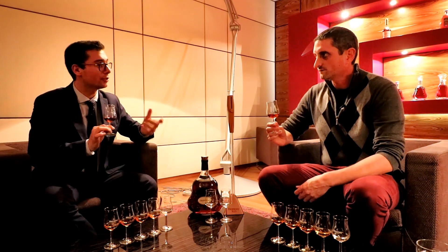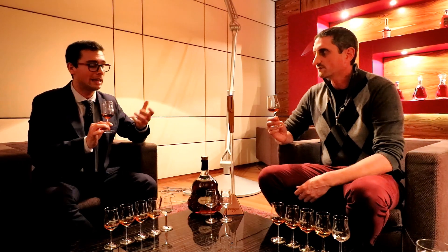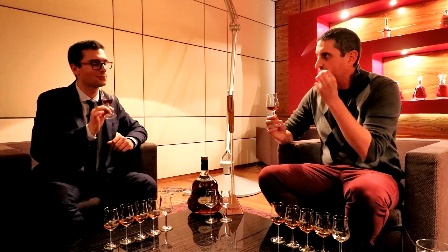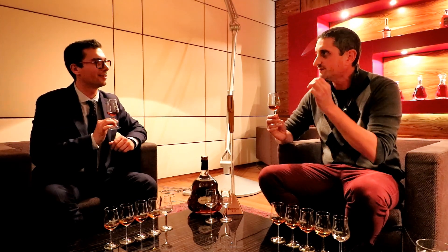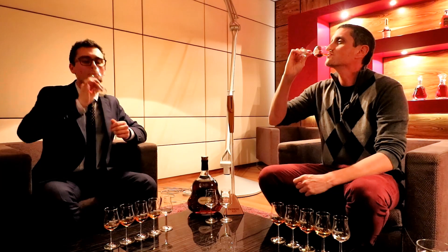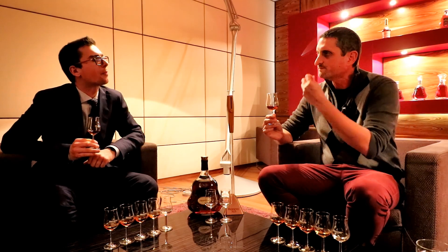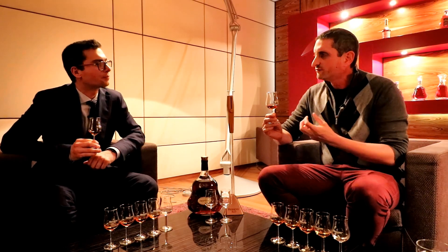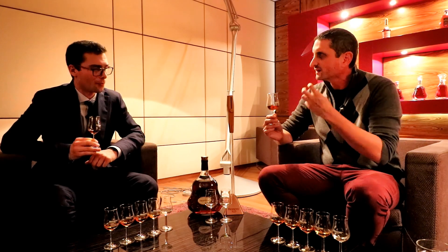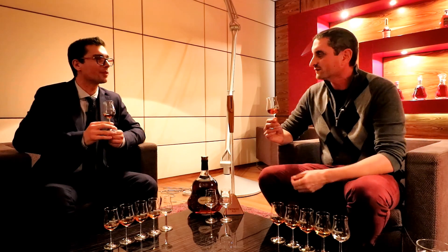Now you're going to taste it. First, take a small sip so the taste buds get used to the 40% alcohol. Then you can take another one to fully appreciate the Cognac. That coats your palate with an oaky, fruity, citrusy, orange peel character — it's like a dried fruit pudding of some sort.